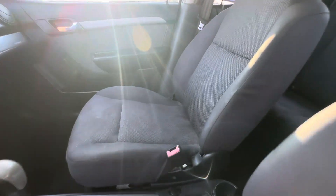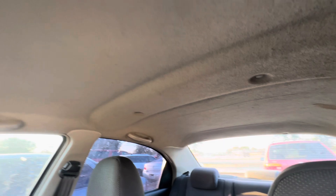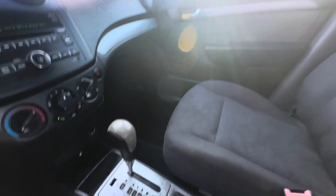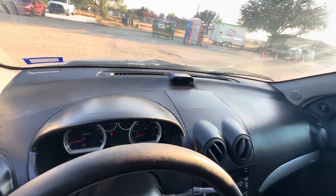On your interior, we have gray seats. Headliner looks good. Automatic transmission. Dash also looks good.